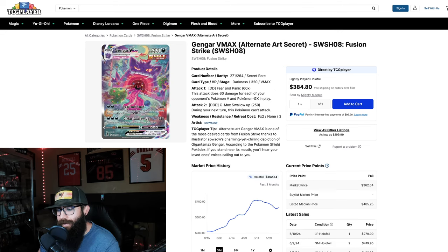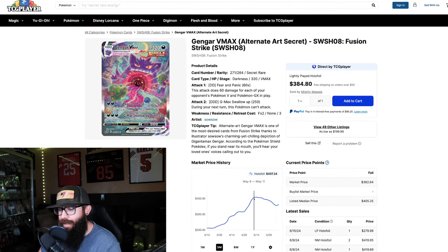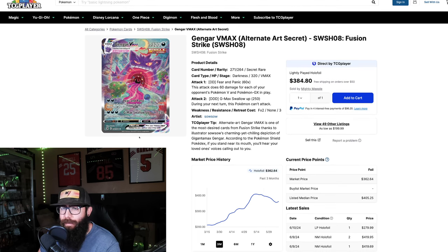Then we get to the Gengar — does this chart look familiar? Same thing again: $211 up into the $400s, dipped down, and now we're in the $350s with a little rebound. Could this mean we are stair stepping back up to that price? Could be. But my advice — for me personally — I'm not selling my big alt arts right now.